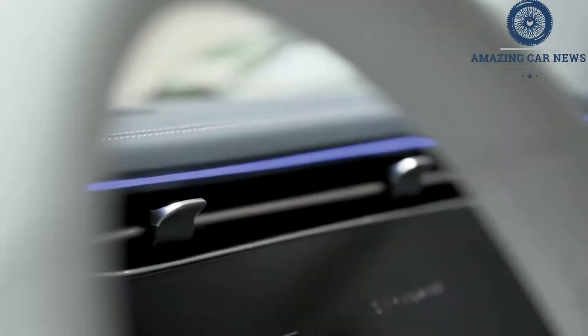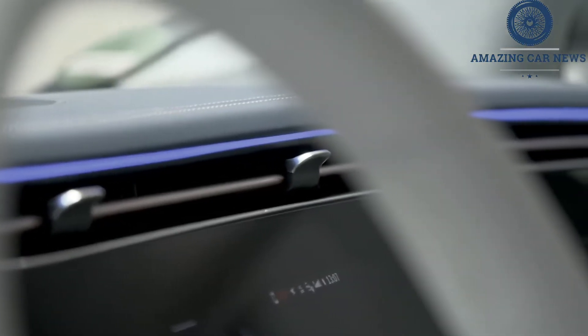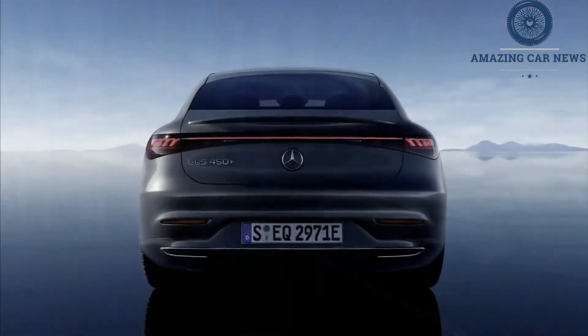Moving the electrons around in the battery is a single motor driving the rear wheels that makes 329 hp and 419 lb-ft of torque. It's not nearly as quick as the 516-hp EQS 580, but it'll shove you into the massaging seats. After the initial thrust from a stop the acceleration tapers off, but 60 mph is yours in a claimed 5.9 seconds.